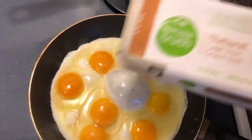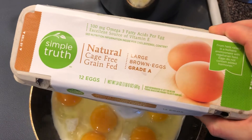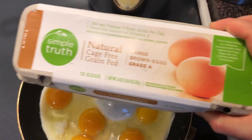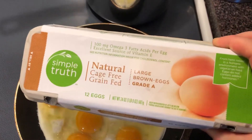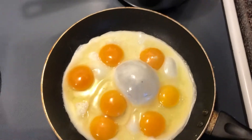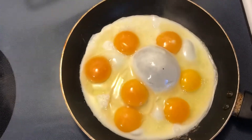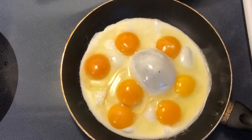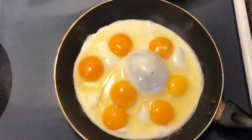So just because a package says that it's natural, cage-free, don't think that means that they're out eating bugs and grass and everything like that. Cage-free just means that instead of being in a cage in a farm atmosphere, they are in a barn in a farm atmosphere — not outside. Have a great day!